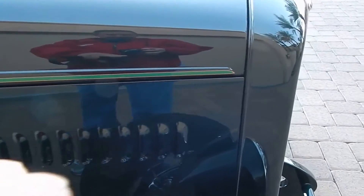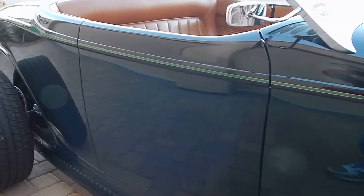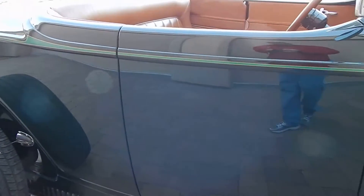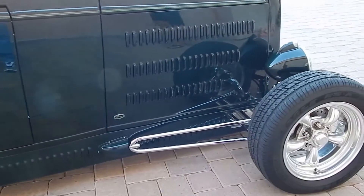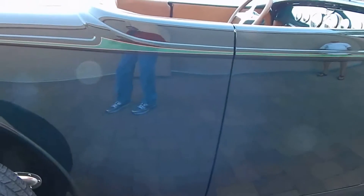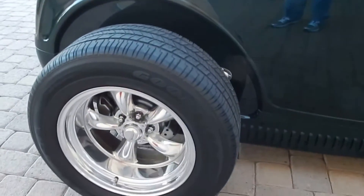This hood has a four-inch stretch on it, and the body itself has a two-inch stretch in the doors and a two-inch stretch in the back. Incredible driving car with the powertrain combination and the rear end in it. The owner says it will do 85 miles an hour all day long at about 2,000 RPMs.